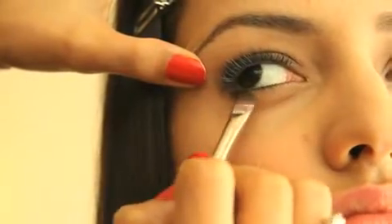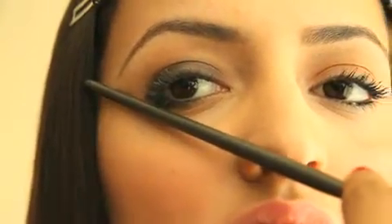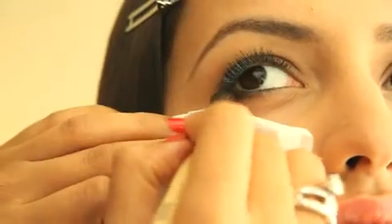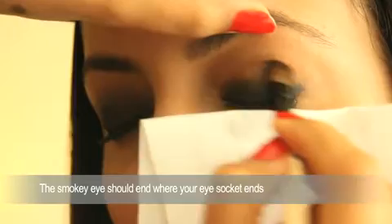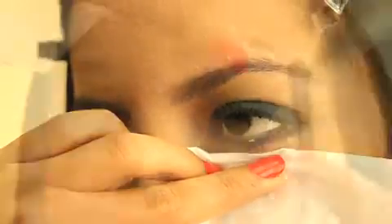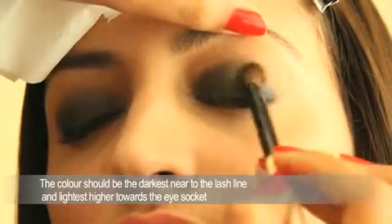It gives it depth, it makes it look very sexy because you are just smudging away from your upper lash line to your brow bone. When you reach your socket, stop, because that's where your smoky eyes should end. You just have to make sure that it has graduation — it goes from dark to lighter. It's the darkest around your lash line and it becomes smoother and lighter the higher it goes.